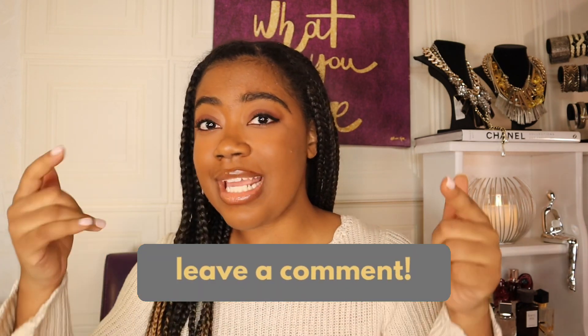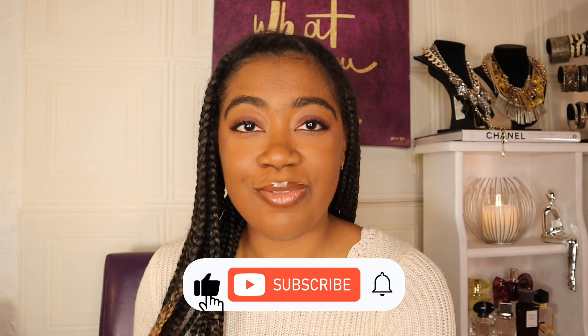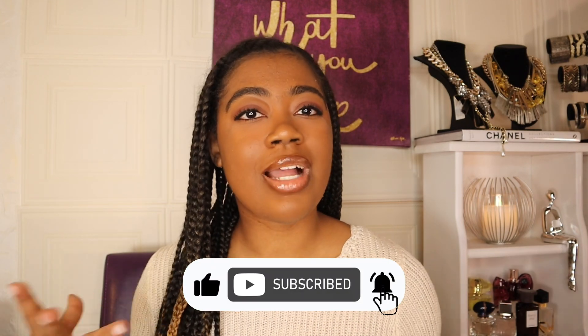I hope you guys enjoyed this 'What's on My Mac' video! I thoroughly enjoyed filming this for you. I hope you got some new apps or Chrome extensions to download. Let me know in the comments which ones you're going to try and what you want to see next. Definitely subscribe if you haven't already — we have more content coming. Hope to see you guys in the next video, bye y'all!